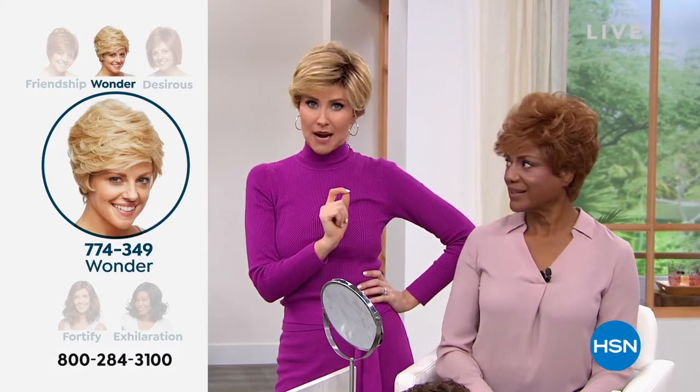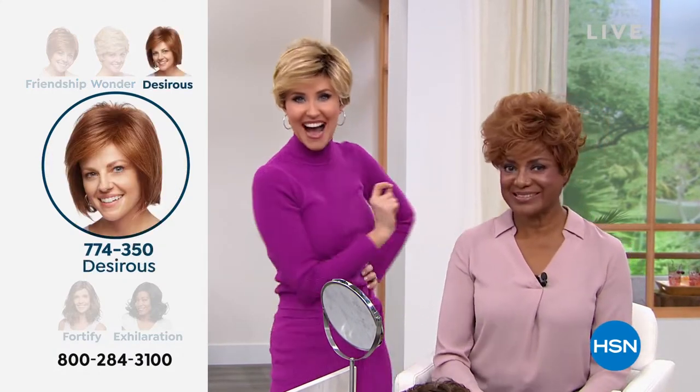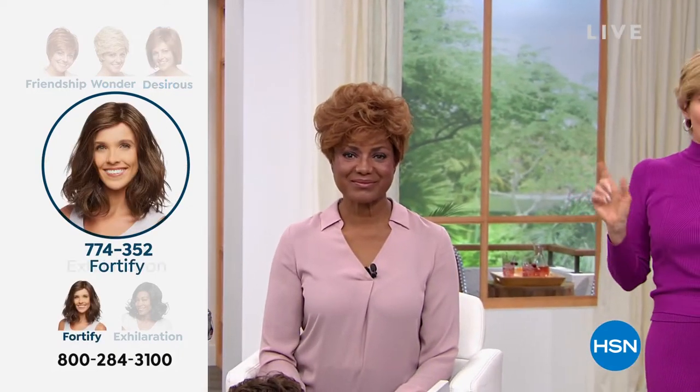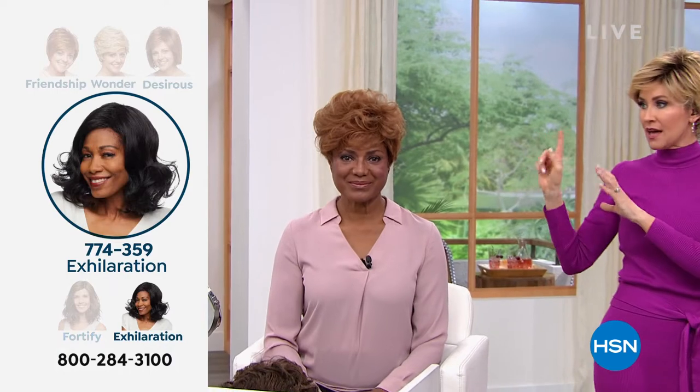I went blonde one time when I was pregnant — I went orange. Not such a great look. But this is fabulous and always looks fantastic. So you are in the medium red, I'm in the rooted medium blonde, and then Vonda is joining us.